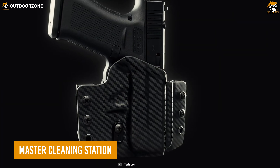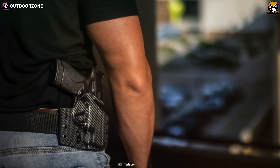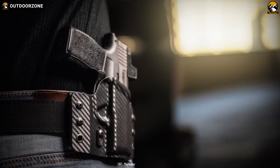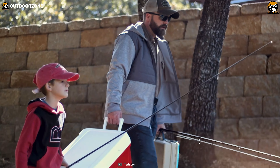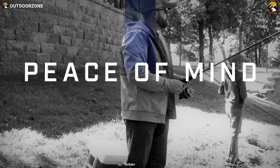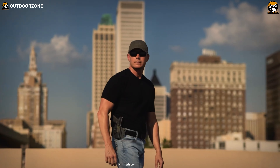Nothing can be a better partner than the H&K VP9 Holster to keep a gun concealed. This holster comes with a low-profile design and minimal material, which securely hides the firearm while offering ultimate comfort. It holds the sidearm firmly in place even after frequent movement, giving great peace of mind. Moreover, you can access this gun in the fastest possible manner while facing the enemy.